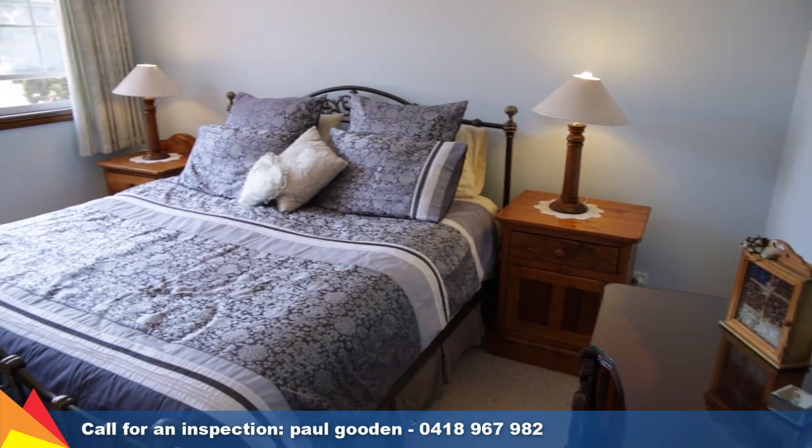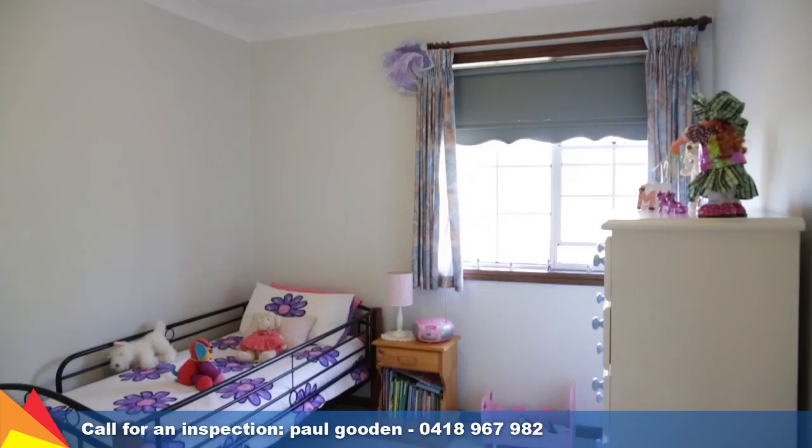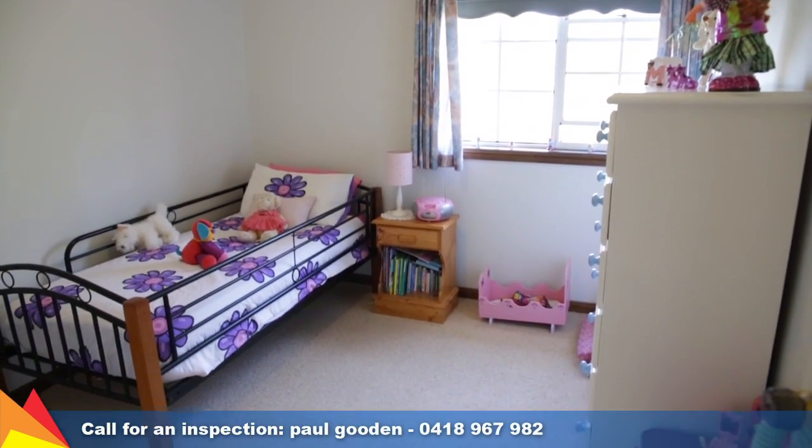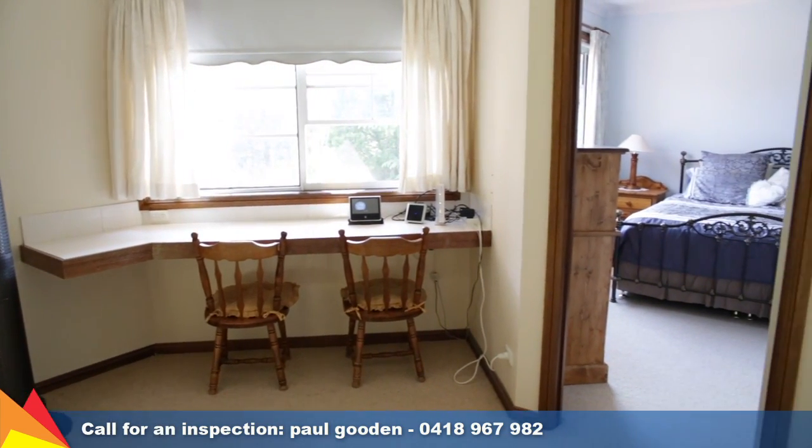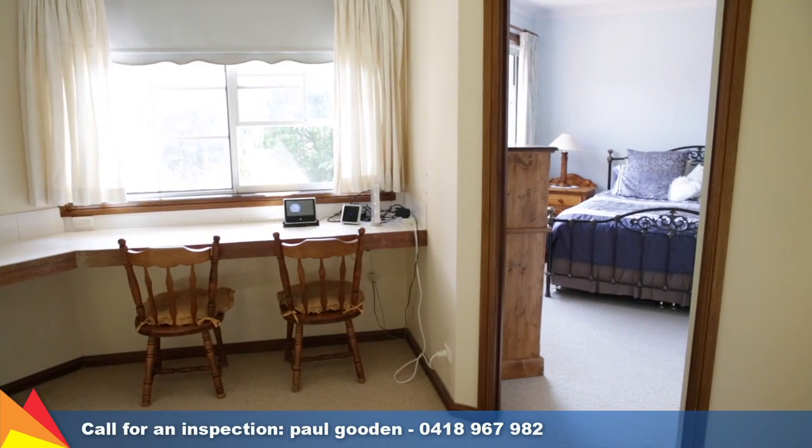Upstairs is five spacious bedrooms as well as an enormous linen press and storage cupboard. At the top of the stairs is a great utility area that can be used as an open computer station or just a great space for the kids to do their homework.